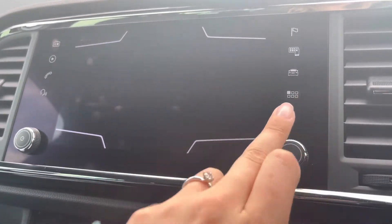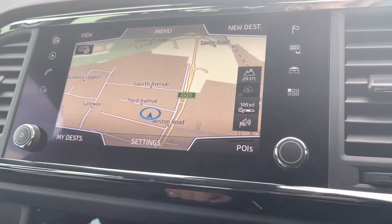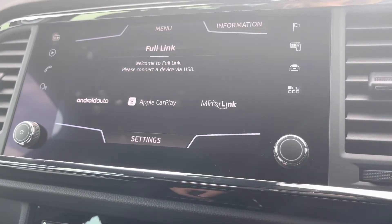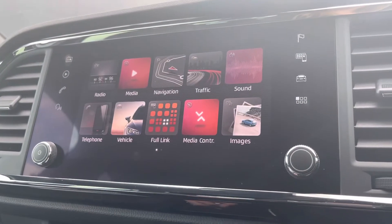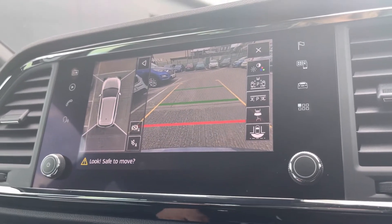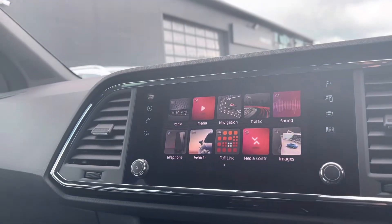The vehicle also comes with a navigation option with map display, allowing you to set destinations and choose routes to your desired location while avoiding traffic. It comes with full phone connectivity, perfect for driver-safe apps such as Google Maps and Spotify. Once you put the vehicle into reverse, the rear camera is displayed and you also have 360-degree parking assistance.